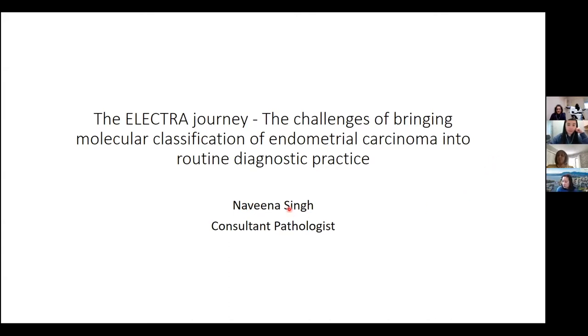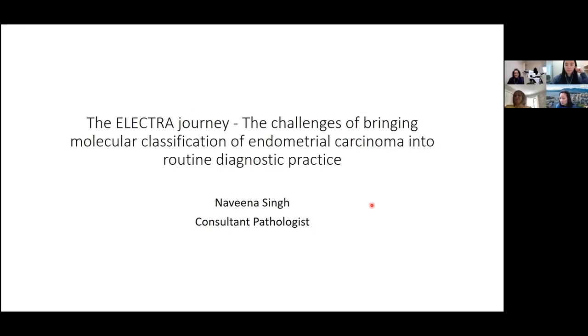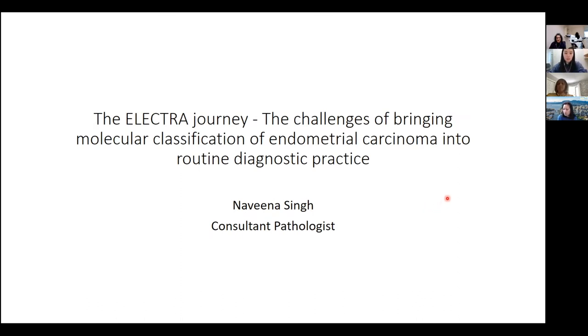Hello, everyone. Thank you so much for this opportunity to meet you all today and to present a very personal perspective on the challenges of bringing molecular classification of endometrial cancer into diagnostic practice. My purpose is twofold: to introduce myself to you and to pay tribute to the amazing teams who have done so much to help introduce this classification into gynecological diagnostic practice. I'll be focusing on the teams and individuals I've personally worked with — it's a very personal perspective.